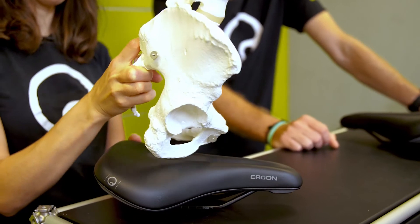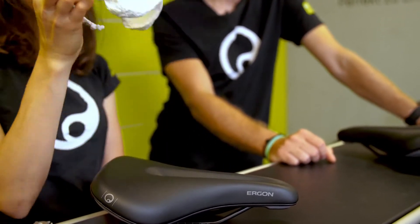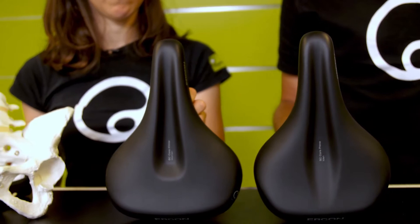The saddle is meant for a more upright sitting position, so a rider on a city bike or a rider on a touring and trekking bike who prefers a more upright position is perfect for this saddle. The saddle works on both e-bikes and non-e-bikes. A lot of know-how went into the construction with a focus on saddle comfort, the gender-specific surface, and the core technology to maximize sitting comfort.